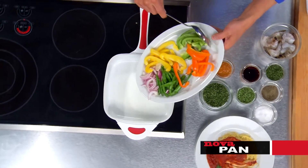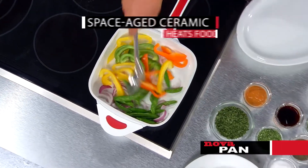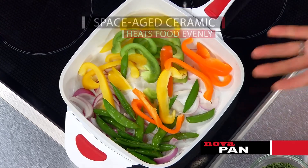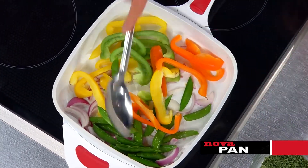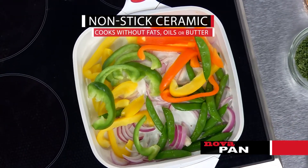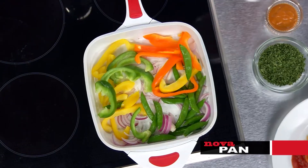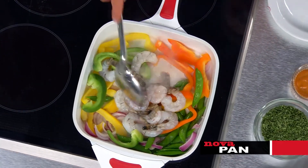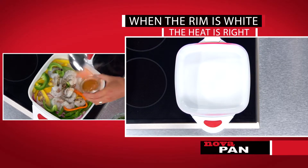With the pan properly preheated, we can go ahead and add our veggies for our stir-fry. It gets so hot and evenly heated because it's ceramic — you don't get hot spots. It seals in the flavor and the nutrients, and we end up with better-tasting food because we don't have to use any fat or oil. Now we're going to add the shrimp. You hear that sizzle? That's because the rim is white — the heat is right.